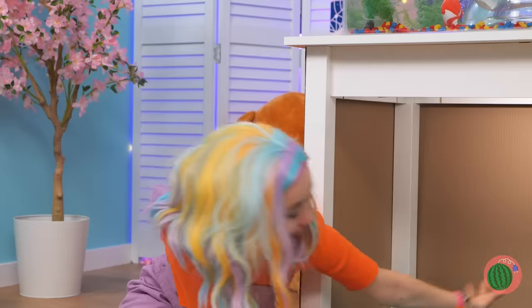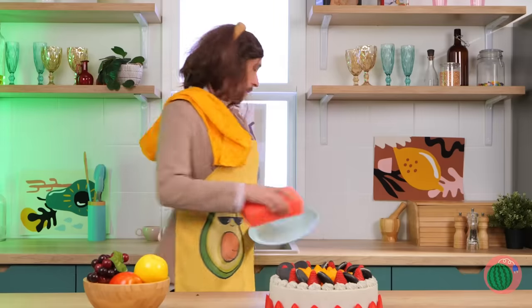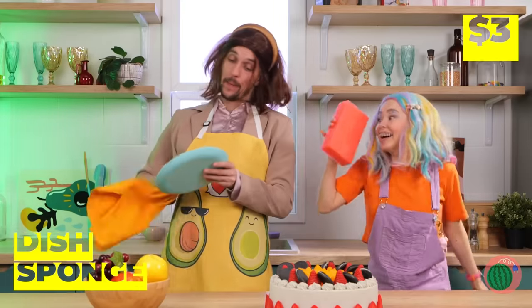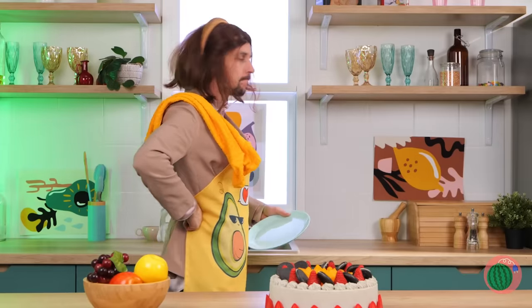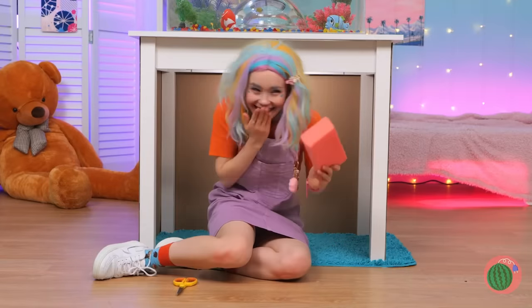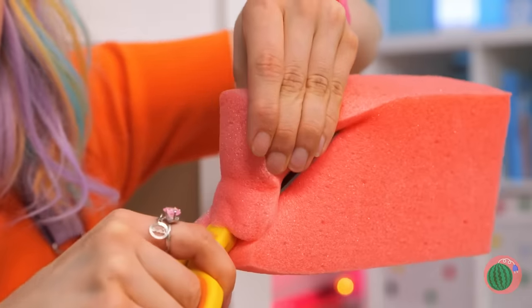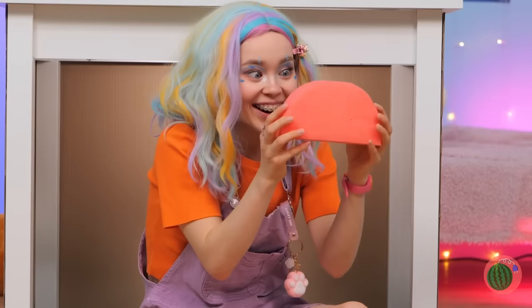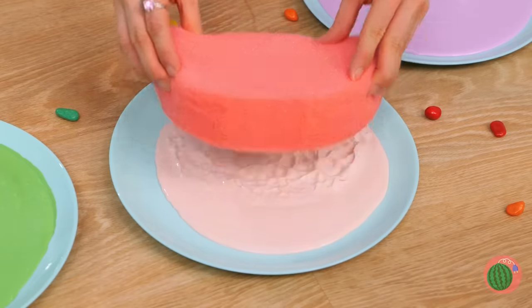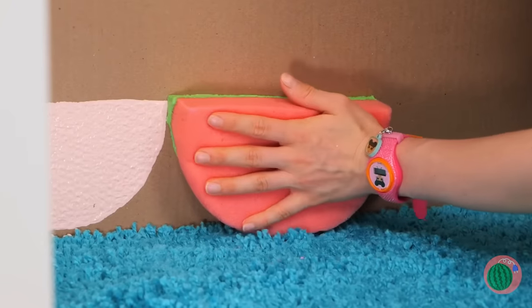Hmm, what else can we use? Like a handy-dandy dish sponge! Take some scissors and cut it up into a nice arc shape! Now dip in some paint and get stamping! Pretty soon, it'll look like fish scales!